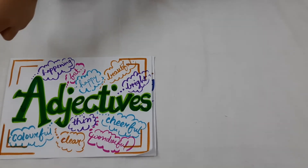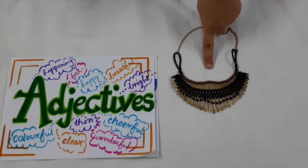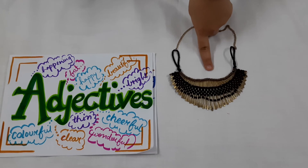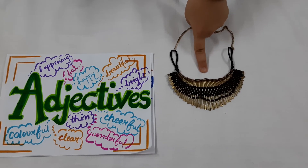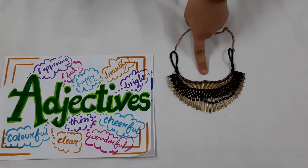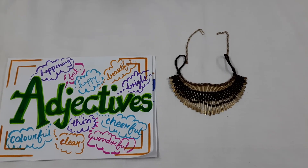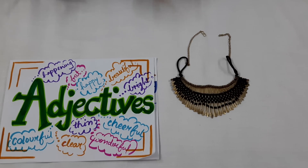At last we are having an example of a necklace. This necklace is black in colour as well as attractive. So the words attractive and black are the describing words for this necklace and are adjectives. I hope you are able to understand the concept of adjectives. Thank you for watching my video.